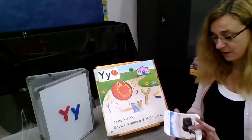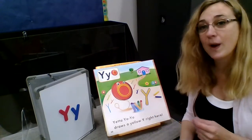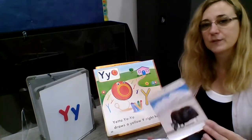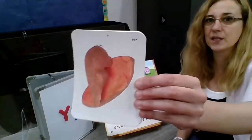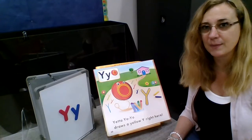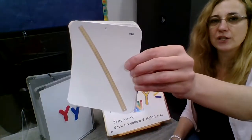Let's talk about words that start with the letter Y. Remember, Y says Y-Y-Y-Y-Y. Y is for yak. Y is for yam — Miss Terry loves yams with lots of butter and a little bit of cinnamon. Y is for yardstick.